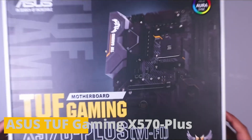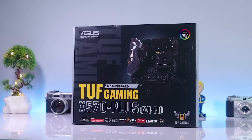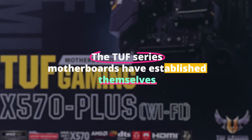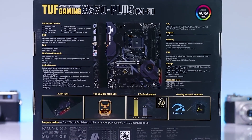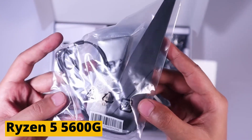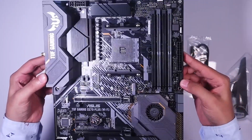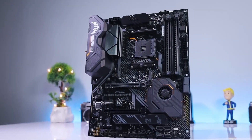The Asus TUF Gaming X570 Plus motherboard is ideal if you need something durable that can endure rigorous handling and challenging environmental conditions. The TUF series motherboards have established themselves as one of the top motherboards available right now because of the military-grade components they have within. This top motherboard for the Ryzen 5 5600G has been built for overclocking thanks to its 12+2 VRM arrangement and enlarged heatsinks, which allow you to experiment and tune to get the most out of your processor's performance.